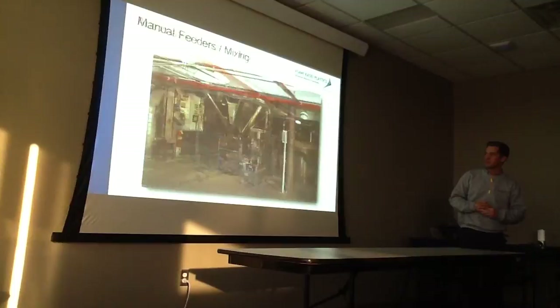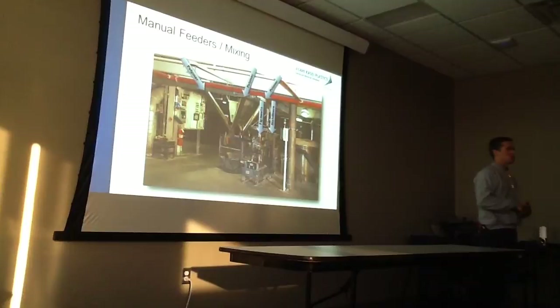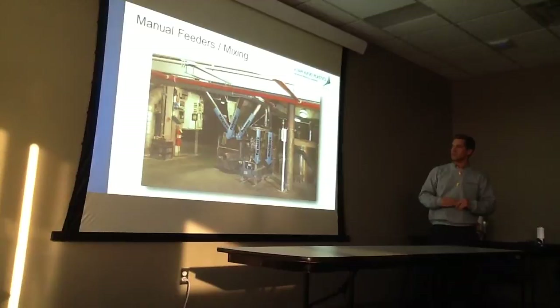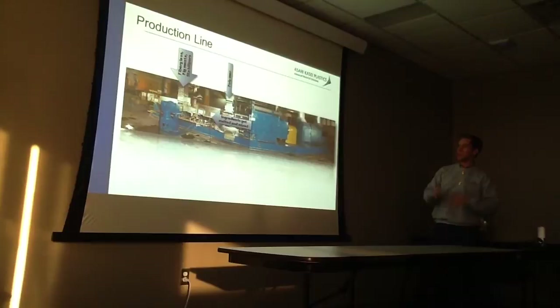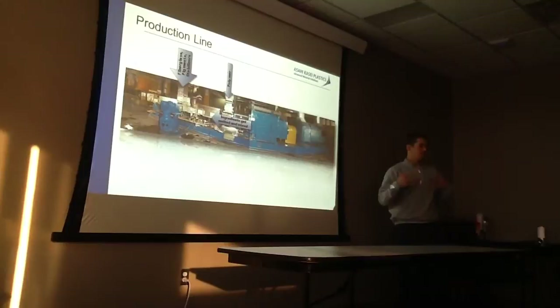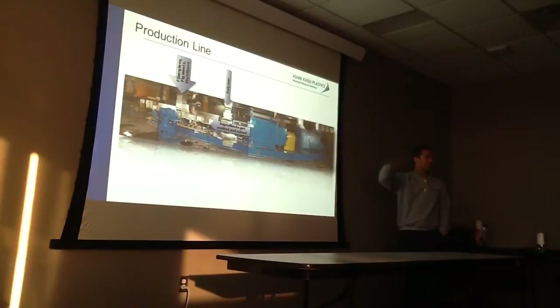Our plant is divided into both continuous and batch processes. In our continuous lines, we are constantly feeding material into the extruder and each raw material has a designated feeder. In a batch process, we are shutting down between grades, whereas in continuous we do a running changeover. Think of an extruder as a big bread mixer or spaghetti mixer — there's a motor and gearbox, and we apply heat, pressure, and friction to melt down all the raw materials, which come out as finished product at the far end.